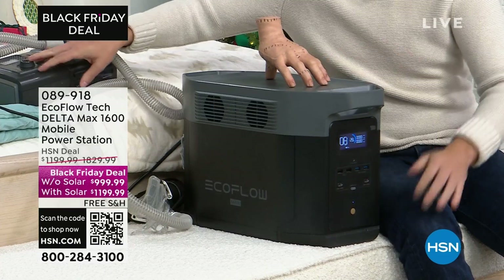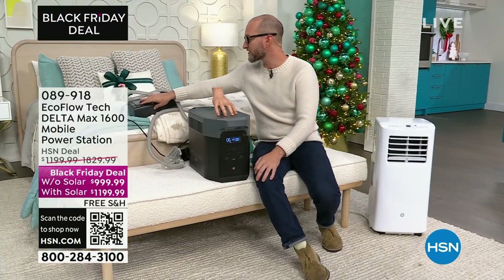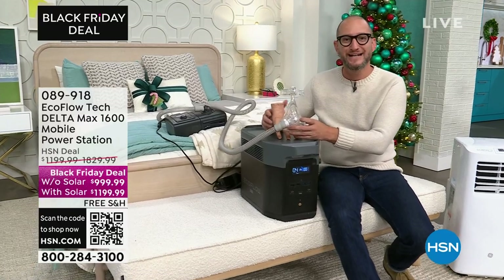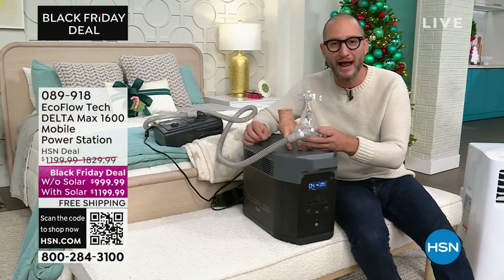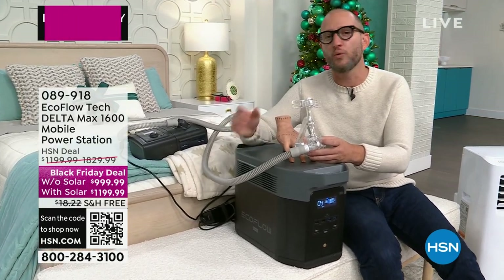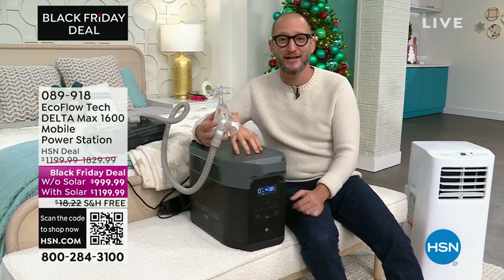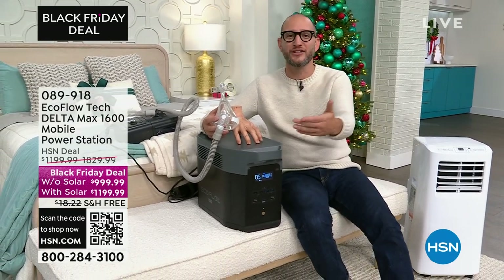I'm going to go ahead and plug in the CPAP machine. You'll be able to run a CPAP machine for nearly 24 hours. How many times have you said 'I don't want to go camping because I need my CPAP machine'? Now you can enjoy those different things you weren't able to do before. It's not break glass in case of emergency — it's about being able to enjoy the greatest things in life.